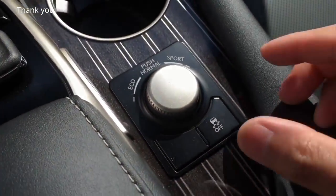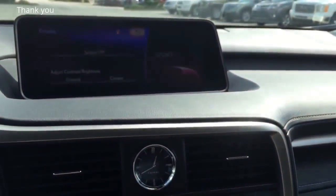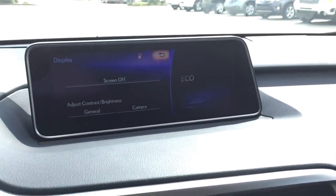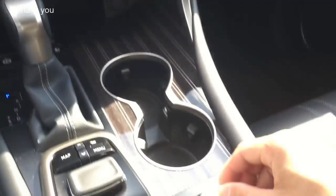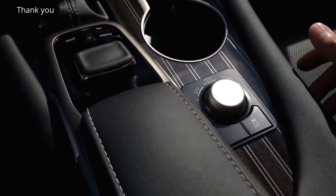And there you have the knob to change your driving mode — you have eco, sport, and normal. To get to normal, all you have to do is push it down. And there you have the traction control.